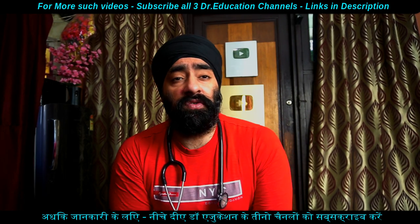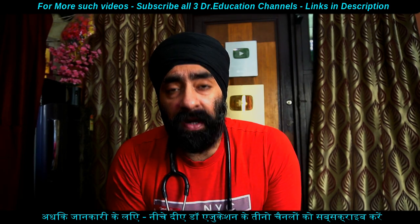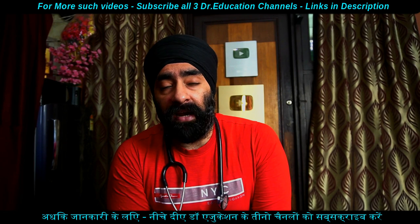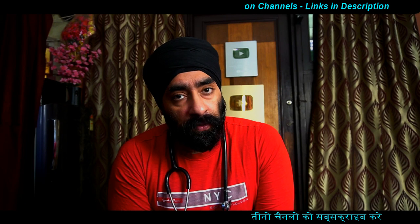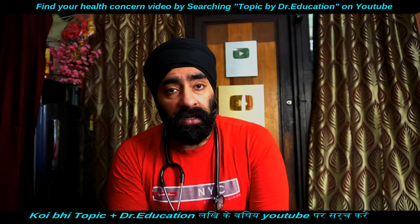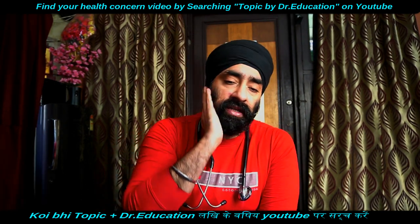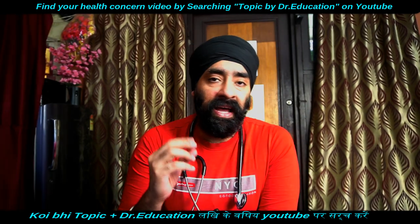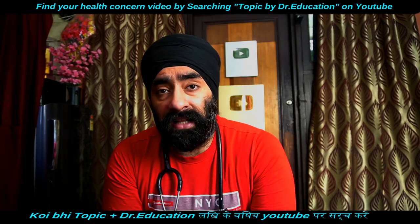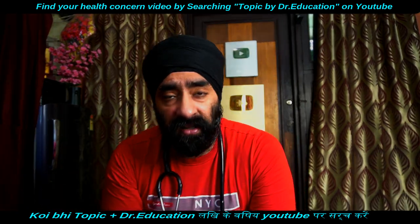Remember, the basis of psoriasis is that the topmost layer of your skin is growing at a very high speed. We have already made a full detailed video on psoriasis on our YouTube channel — you can search 'psoriasis by Doctor Education' to find it. The basic mechanism is that any skin irritant — such as sunlight, heat, allergies, chemicals, or certain ornaments — constantly irritating your skin causes that area to thicken. There can be slight itching because of excess growth, and the dead skin on top becomes scaly, sometimes peeling off like flakes, appearing silvery.